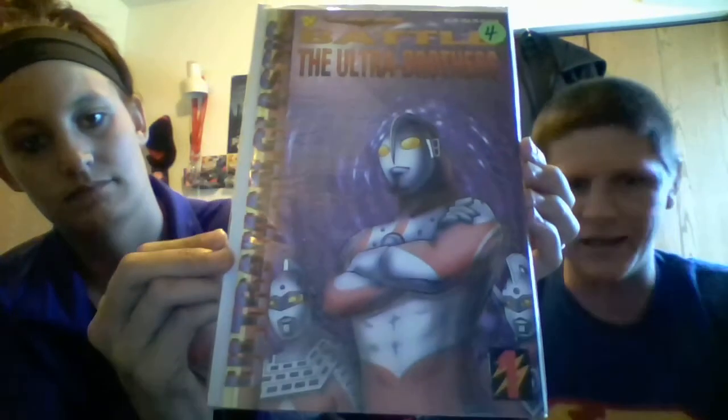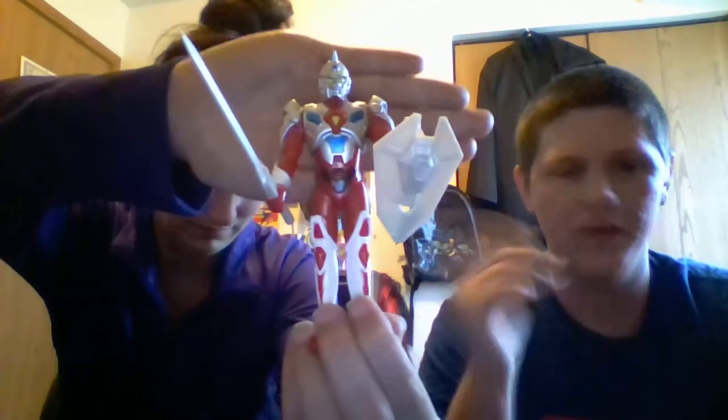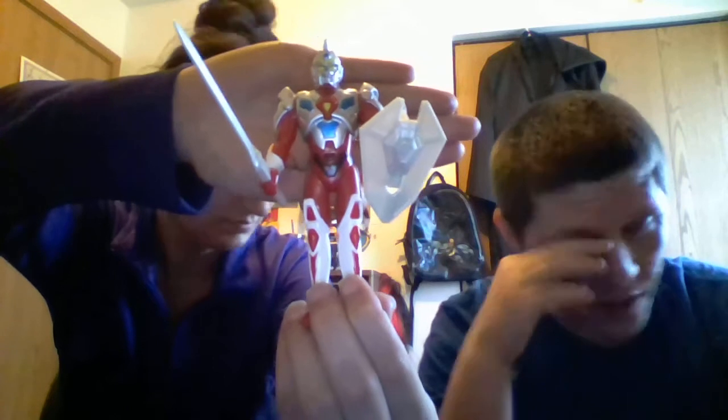I also got this — it goes hand in hand with a figure I got. It's a Viz Manga Heroes Ultraman: Classic Battle of the Ultra Brothers. If you don't know who Ultraman is, he's kind of what started it all — technically called Superhuman Samurai in America, but he's an Ultraman. Ultraman is sort of like the great-granddaddy of Power Rangers.